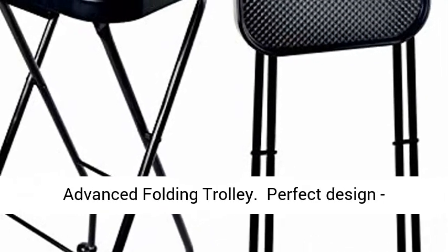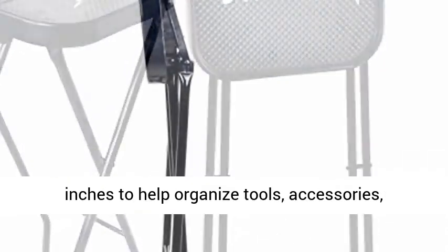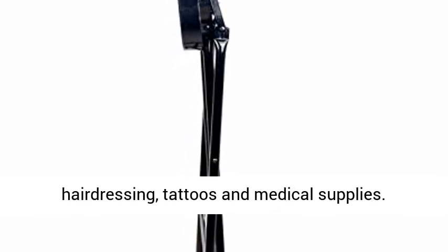Perfect design. Large tray size 13.9 inches by 15.1 inches to help organize tools, accessories, colors, treatments, and any other beauty, hairdressing, tattoo, and medical supplies.